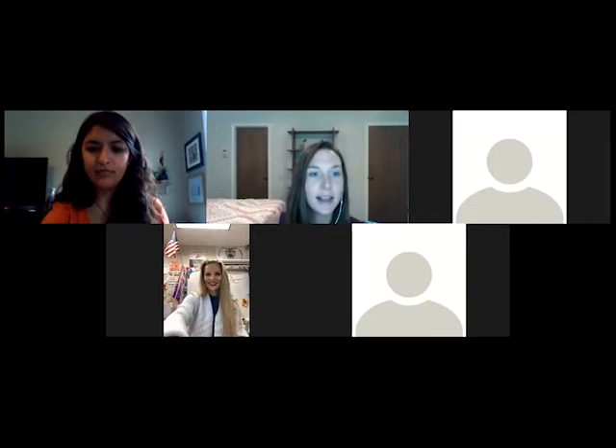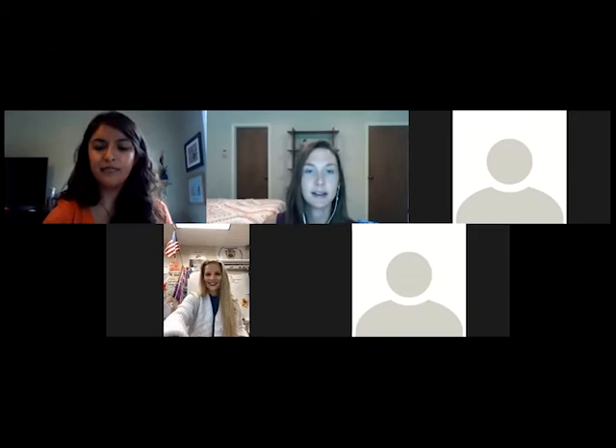If you have any questions during the presentations, please type them into the Q&A and we will have one Q&A session after each of the presentations.